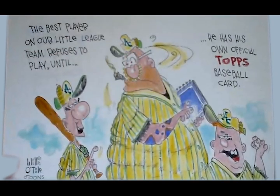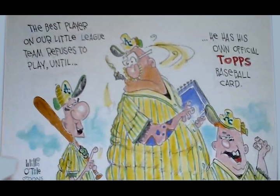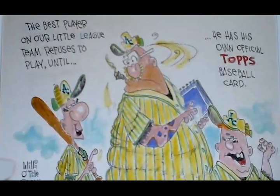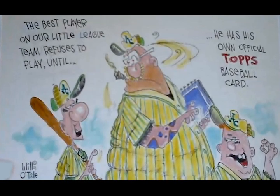The best player on our Little League team refuses to play until he has his own official Topps Baseball card. Hi everyone, this is Will O'Toole welcoming you to another edition of Spark Ridge Sports History.